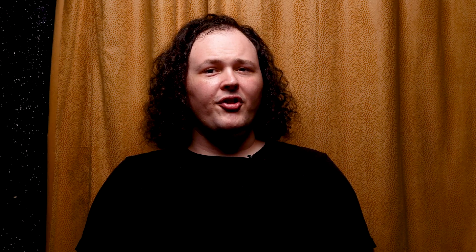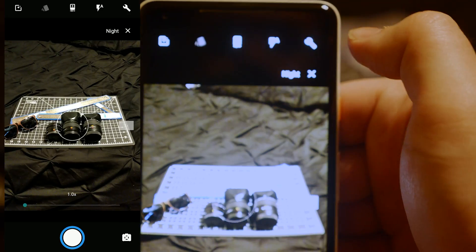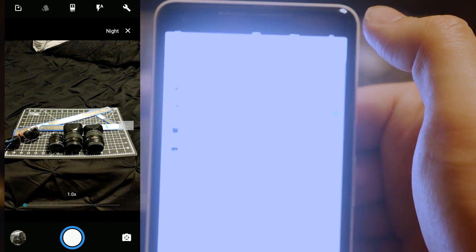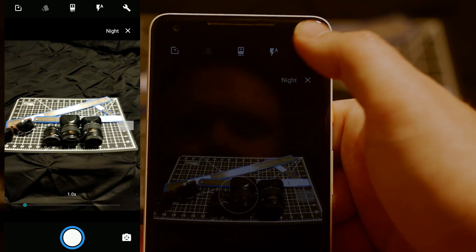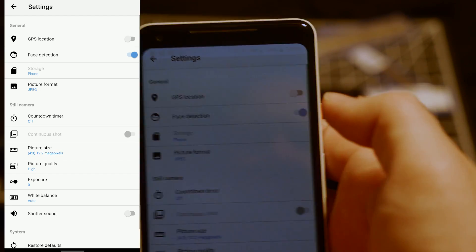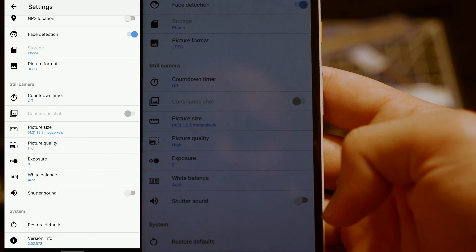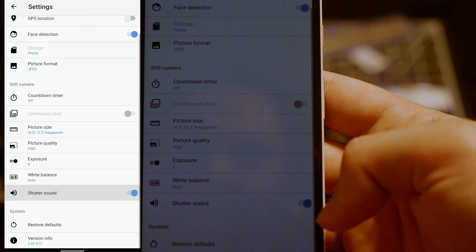In addition to those privacy-oriented features, there's also the addition of the built-in screen recorder. It may not seem like that big of a deal, but if you've ever had to try to explain to a relative in another state how to do virtually anything on their phone that they're unfamiliar with, being able to quickly just make a recording of you going through it step by step can feel a lot simpler than trying to explain the same thing through text.